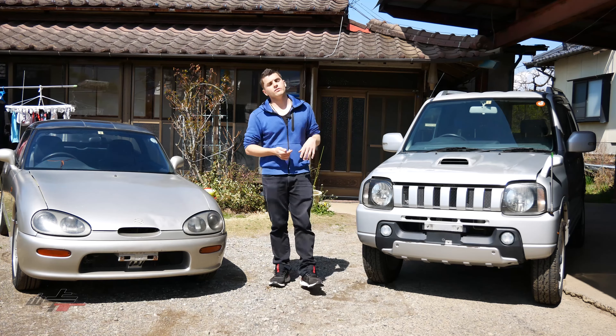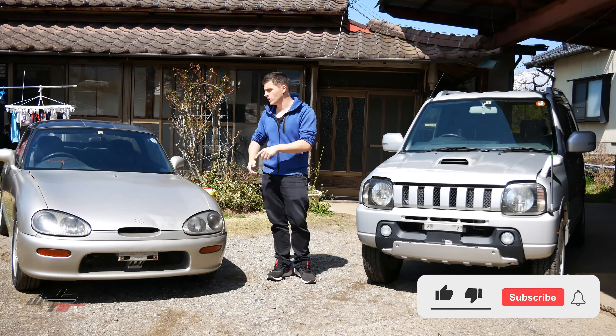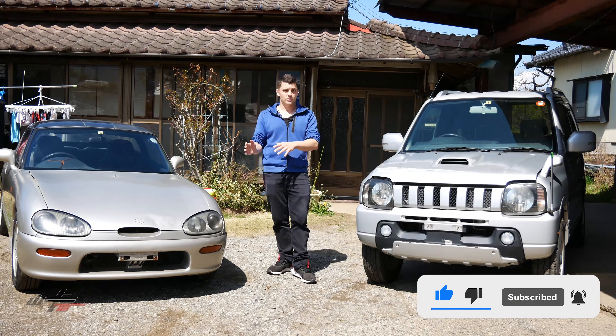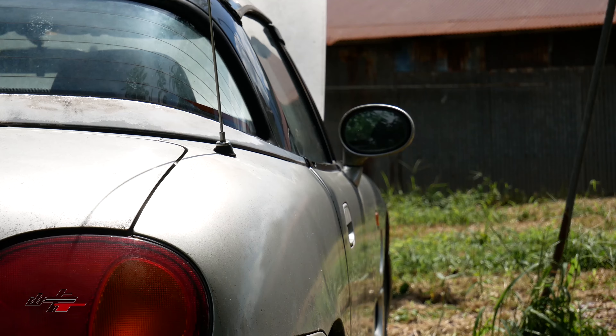Hey guys, this is Peter from Toge Trial. Just wanted to give you a little bit of an update as to what we're all working on right now, or if you're new to the channel, what we're all about. On the right here you'll see a Suzuki Cappuccino — we have a multi-episode mini-series on this, it's up to episode six and there's still much more to go.